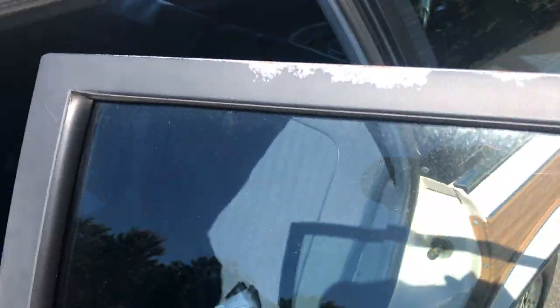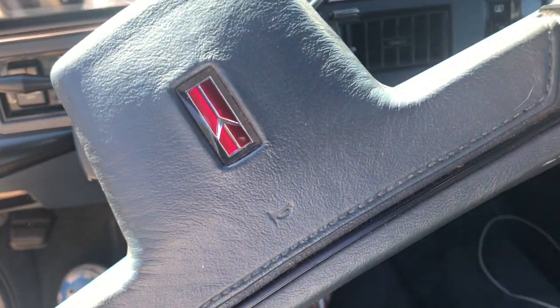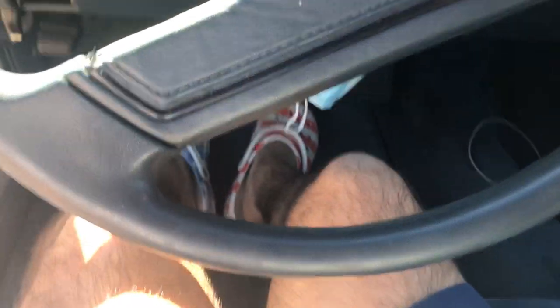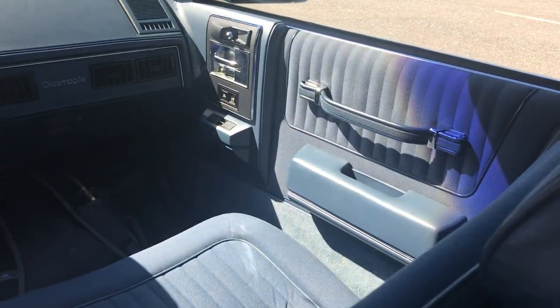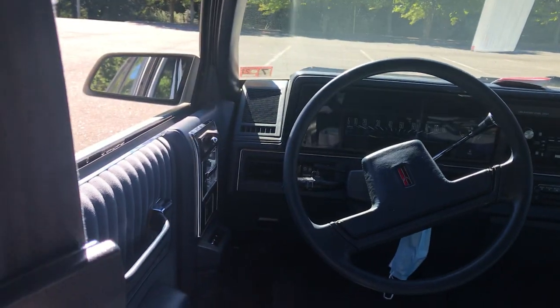I'm 5'9" and I'll show you what the back seat feels like. This is where I'd be driving, and from that position here's the back seat — my knees almost touch the front seat, but it's close. The inside otherwise is near perfect; the doors are all perfect.